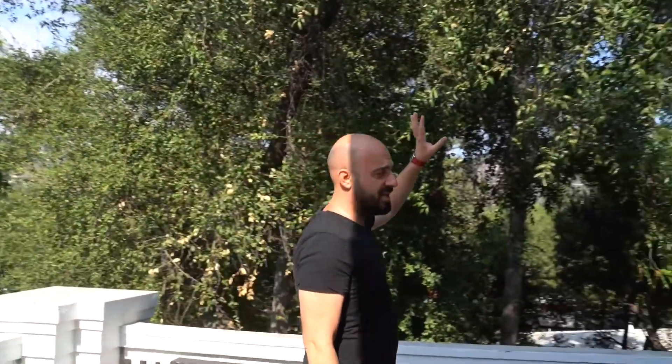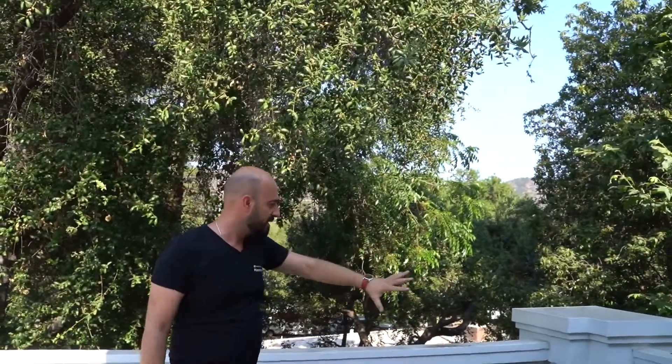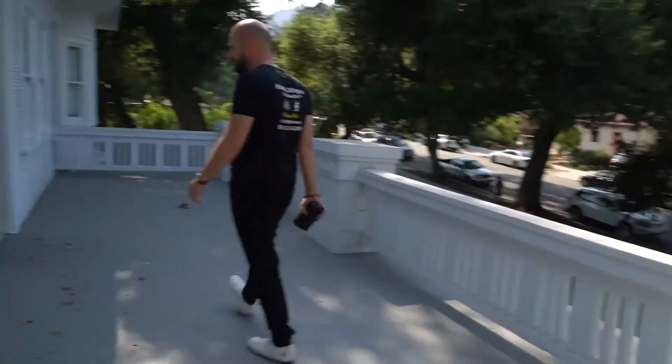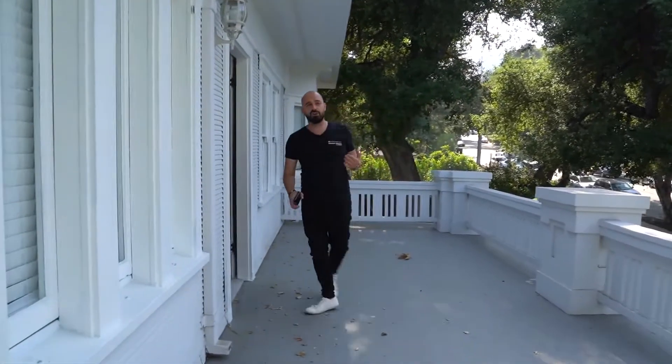We got some leaves that are falling. As you guys can see, we're literally right under a tree. It's beautiful. There's no words to describe the layout and the concept of this home. But follow me — we're going to go downstairs. I'm going to show you guys the kitchen, and then from the kitchen we're going to go to the backyard where I'll show you some of the features, such as the pool and the backyard.